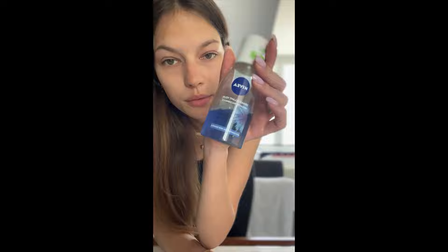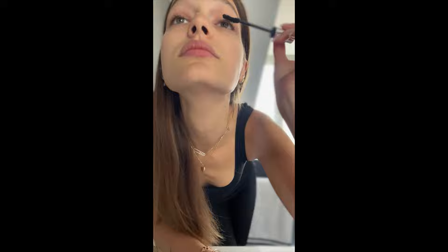I'm going to use mascara from Dior — it's my favorite one. I always use waterproof mascara because it just stays all day, and it's also super easy to take off. The makeup remover I use is either from Lancôme or this one from Nivea.